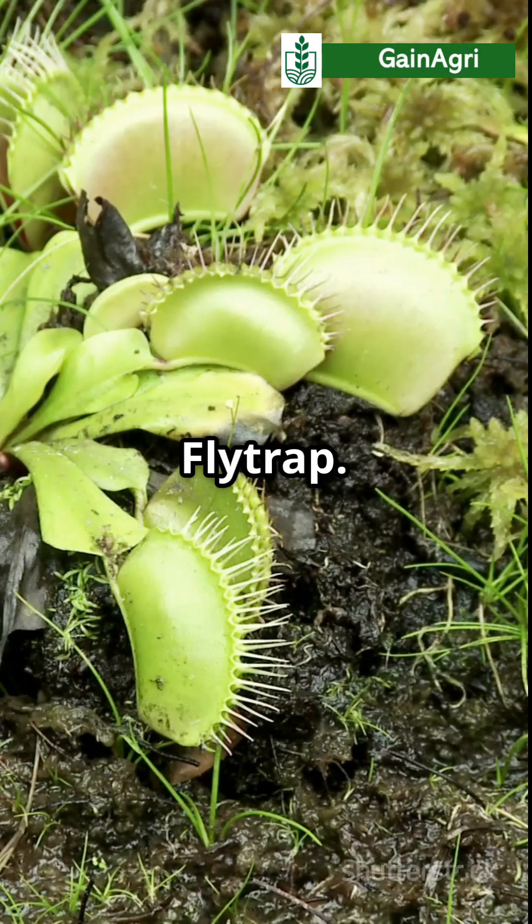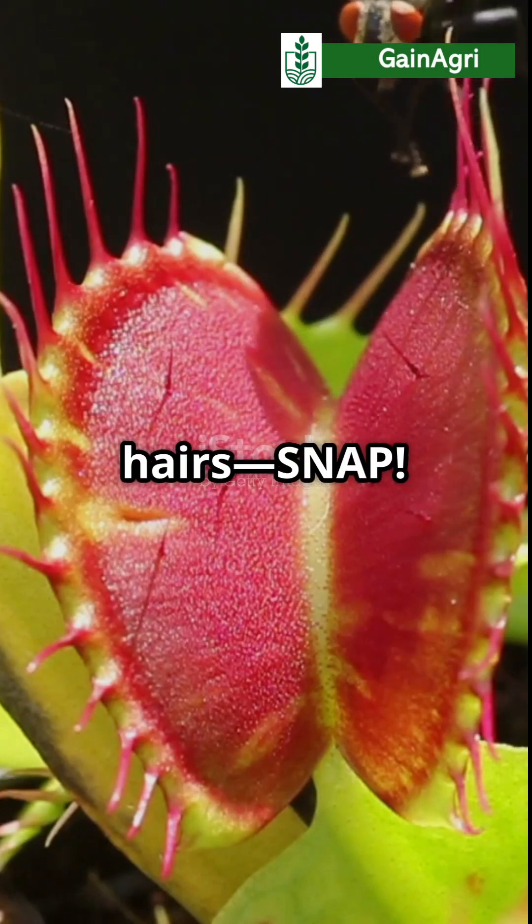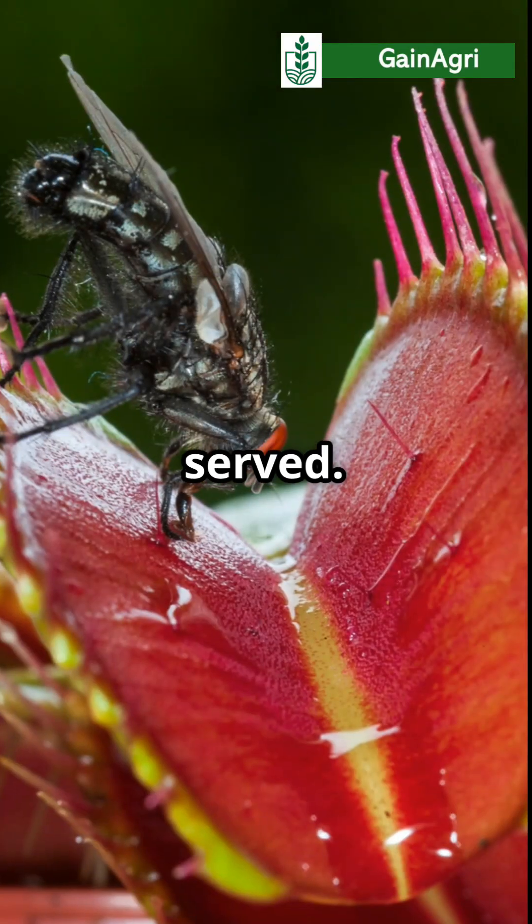Meet the Venus flytrap. It's like nature's bear trap. When an insect touches those trigger hairs, snap — the plant closes in just 0.3 seconds, and dinner is served.